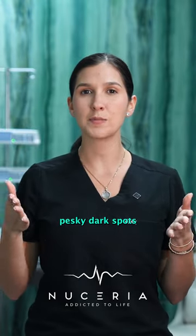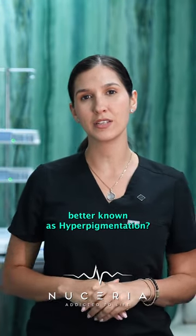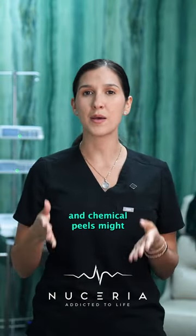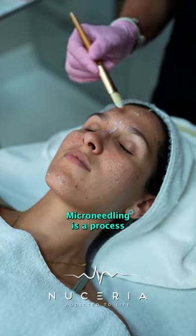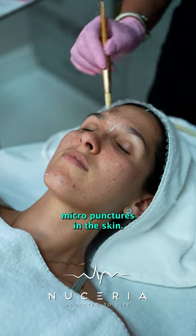Are you looking to fade those pesky dark spots, better known as hyperpigmentation? Microneedling and chemical peels might just be your ticket to smoother, more even-toned skin. Microneedling is a process of tiny micropunctures in the skin.